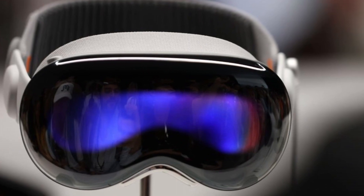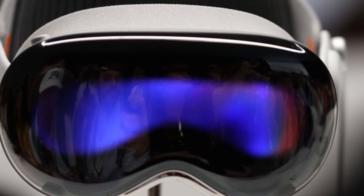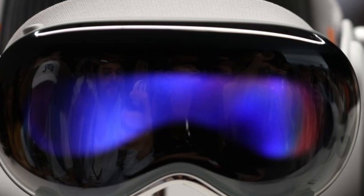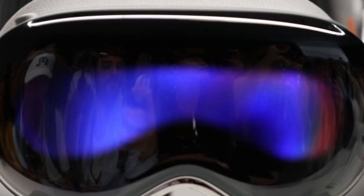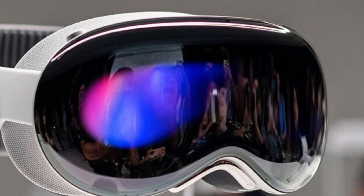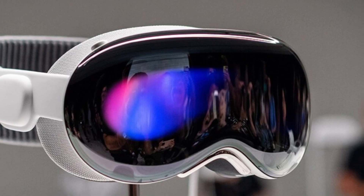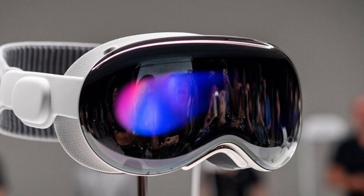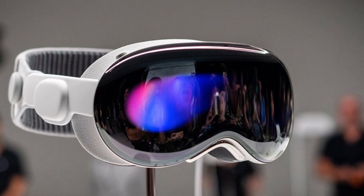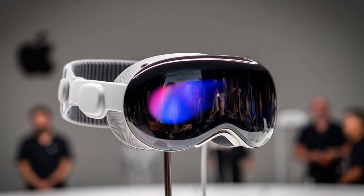When it comes to standalone mixed reality headsets, there's nothing quite like the Vision Pro. While most VR headsets focus solely on gaming and immersive experiences, Apple takes a different approach by integrating almost all of iOS into the Vision Pro. Imagine having access to your favorite Apple services and thousands of iOS apps right in your virtual workspace — it's like stepping into the future where our devices seamlessly merge with VR technology.